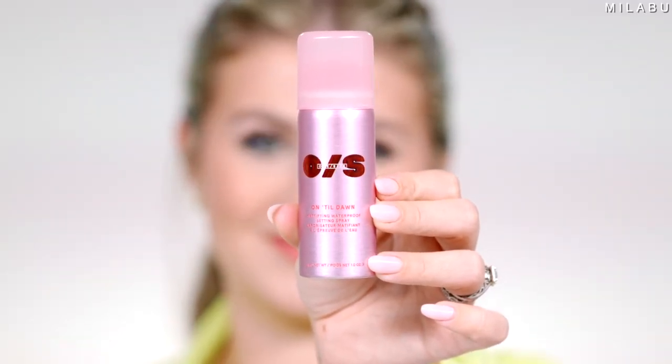I want to set my makeup using the One Size Patrick Star Until Dawn Mattifying Waterproof Setting Spray. I've been really liking this — it's my second bottle. It's waterproof, sweat-proof, transfer-proof with a 16-hour mattifying hold — like a hairspray for your makeup. The mini is $15 and full size is $30. It doesn't make me super matte, which is a little shocking given the name, but it does make my makeup last a really long time. My cheeks look so fresh and bold throughout the entire day. We are ready for the day and ready for tennis!